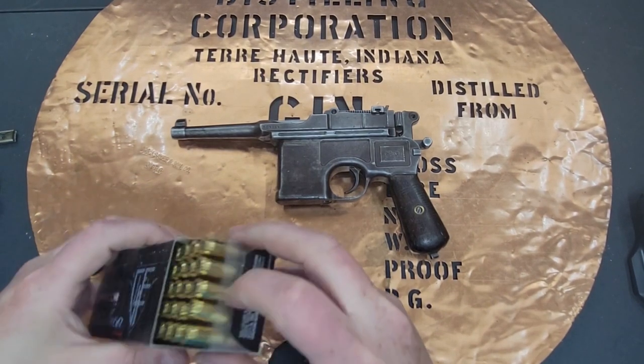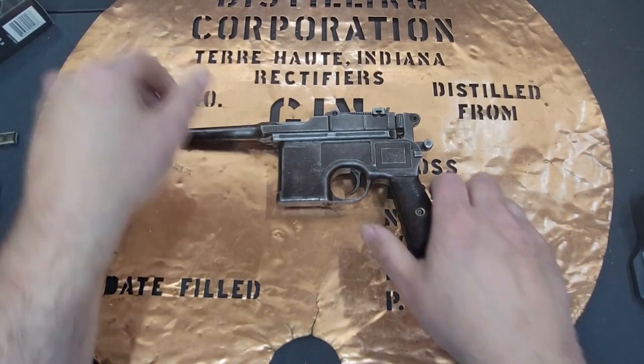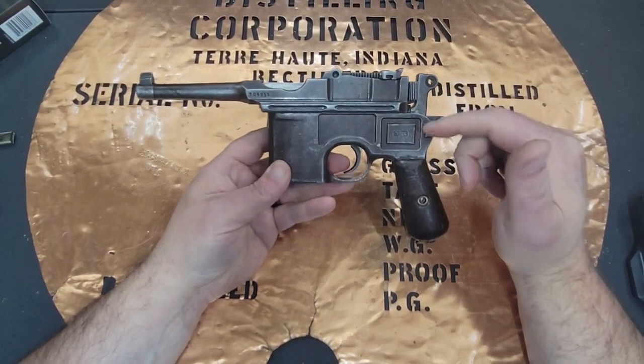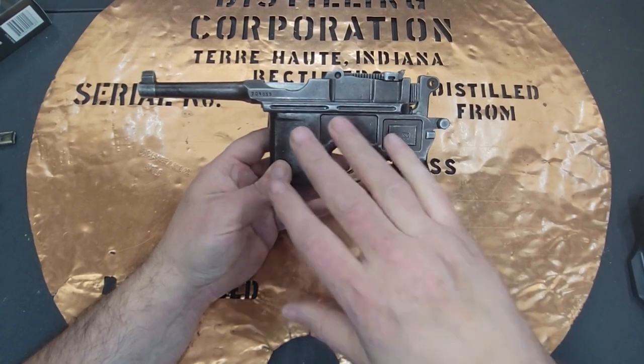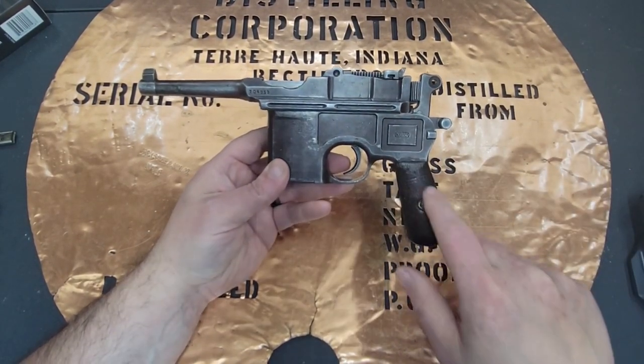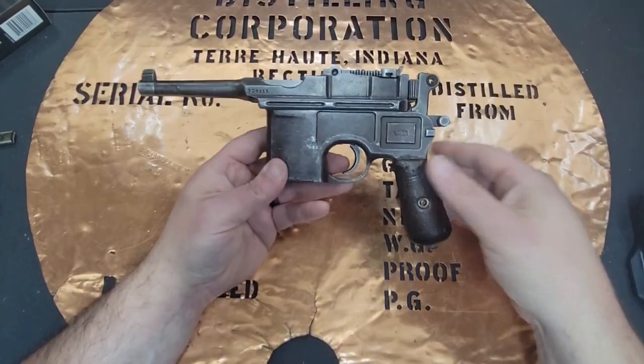As militaries started thinking that 9mm was probably a better deal, you'll start seeing some of these guns being chambered in 9mm. Since there was both the .30 Mauser and the 9mm, you'll see a lot of the 9mm ones have a 9 painted in red or black — hence the term Red 9.